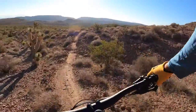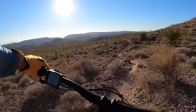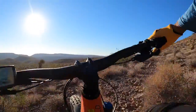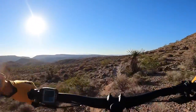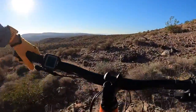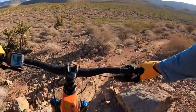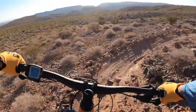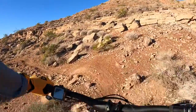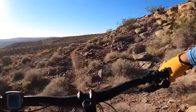Oh, it's flowy — some off-camera stuff here. Flowy, flowy. Oh, pedal strike — lots of rocks. Flowy, off-camber, edge of the mountain.